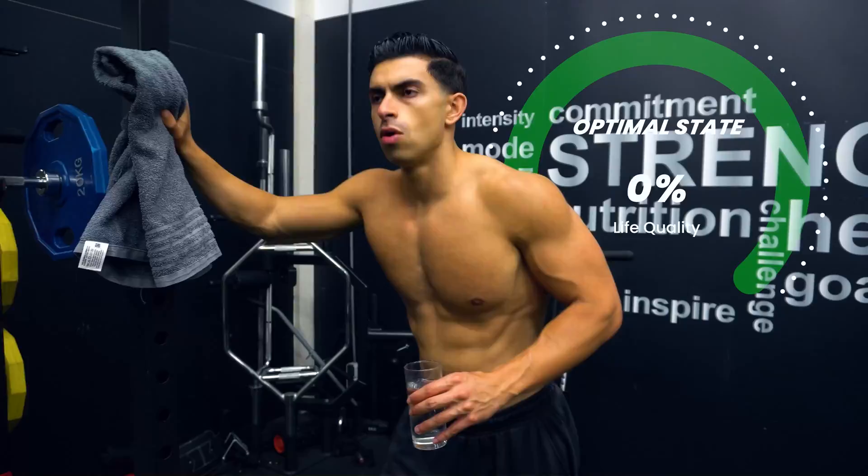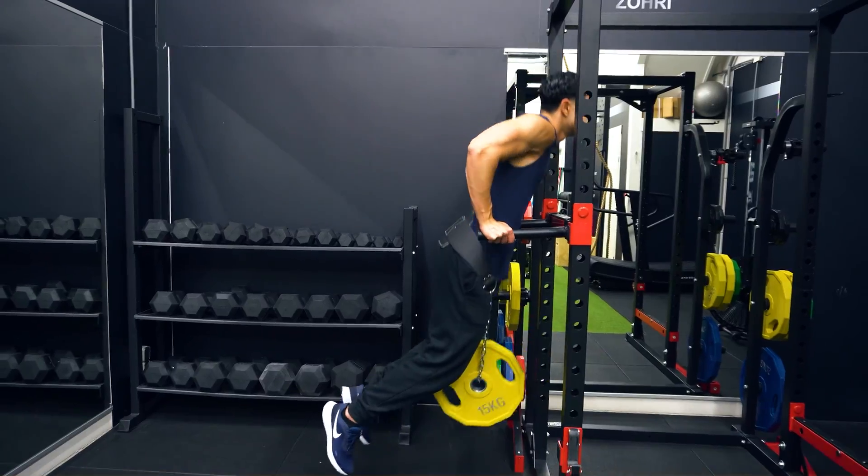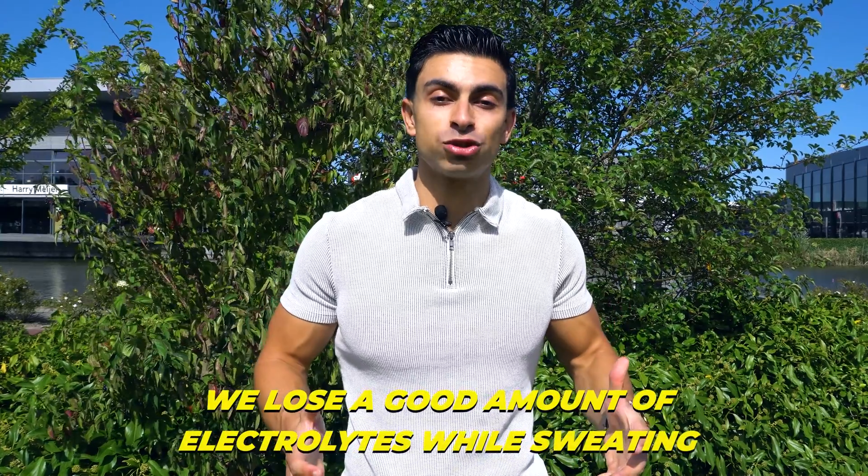Electrolytes are essential minerals like sodium, potassium, and calcium your body needs to function optimally and maintain a good hydration status. While exercising, we lose a good amount of electrolytes while sweating.